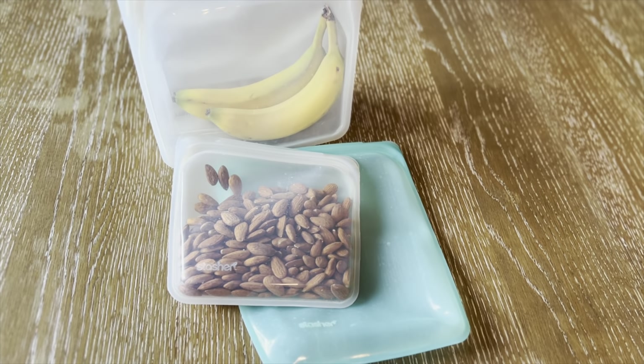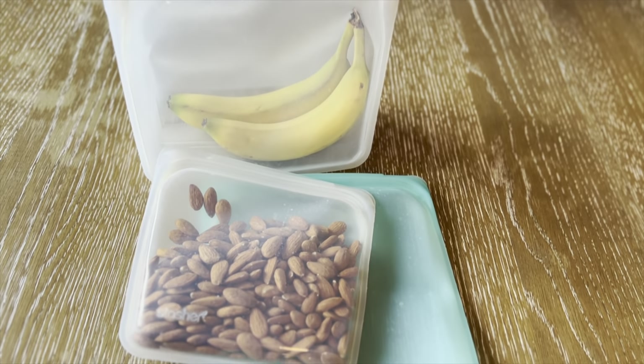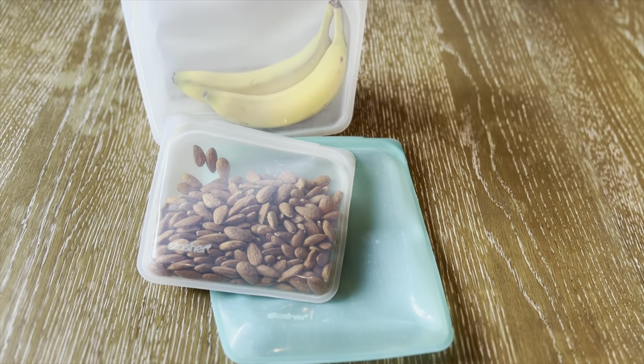Number eighteen on the list is Stasher bags. A great alternative to plastic sandwich bags are Stasher bags. Stasher is a superior brand that makes great quality reusable leak-proof bags which are dishwasher, oven, microwave, and freezer safe.